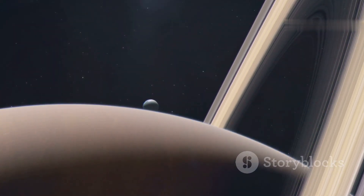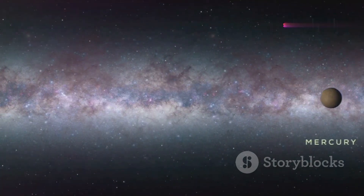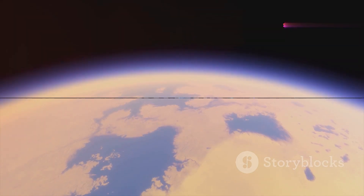This gas giant also has dozens of moons, including Titan, which is larger than the planet Mercury and has a thick atmosphere.